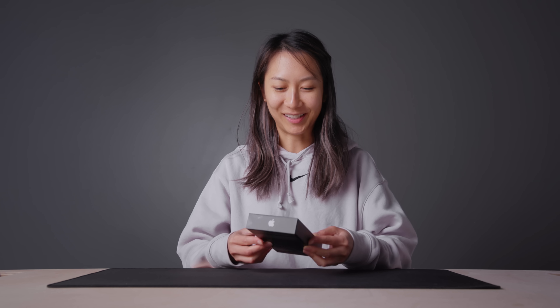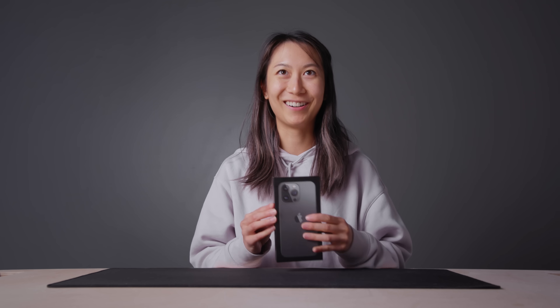All right, open your eyes. Ooh! Ooh! Is this the new iPhone? iPhone 13 Pro. It's the iPhone 13 Pro. Wow — sustainable packaging!